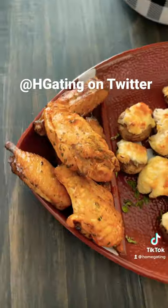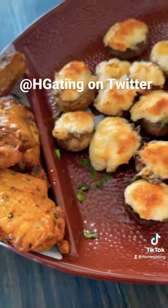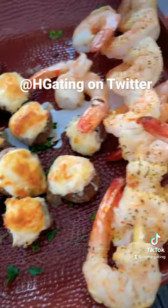Then we're going to have our Brady gaga wings seasoned to perfection. Next you're going to see our crab stuffed mushrooms, and then we're going to have our shrimp skewers on the side of course.